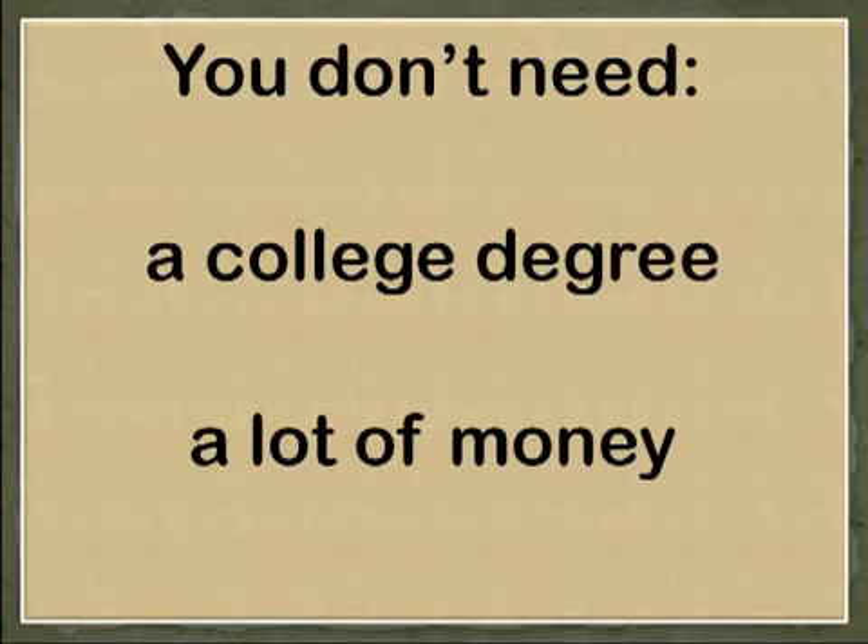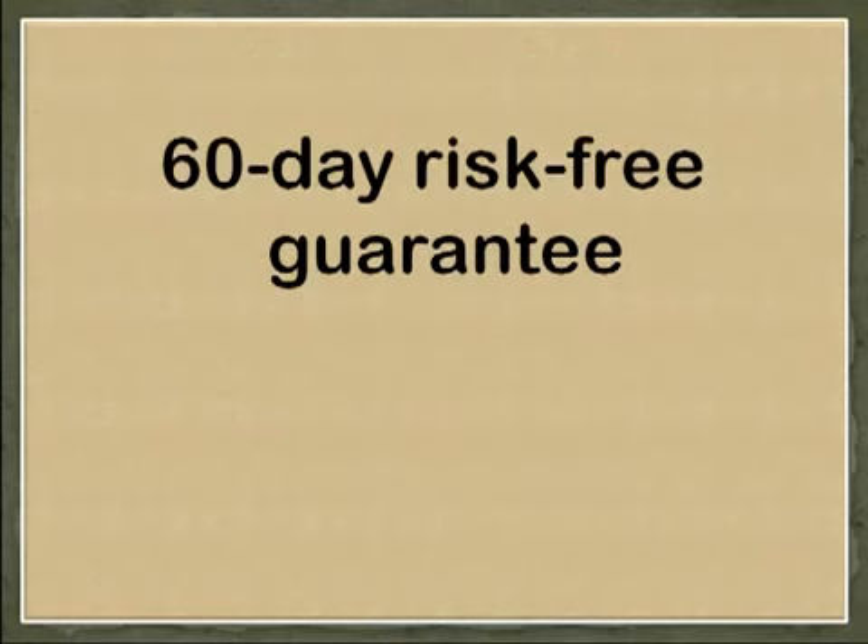How does that sound? I know there are a lot of Forex robots and systems out there that don't deliver. That's why I've backed my system with a 60-day risk-free guarantee. You either make money with this system, or you'll get your purchase price back.